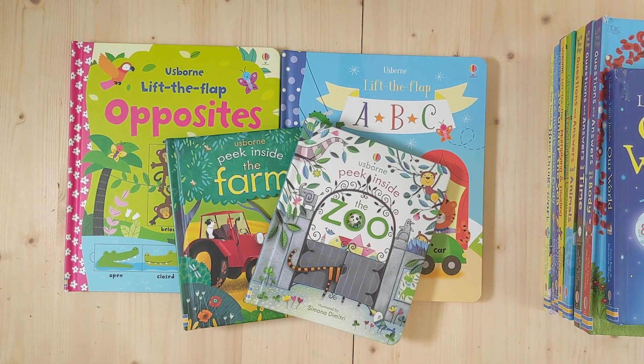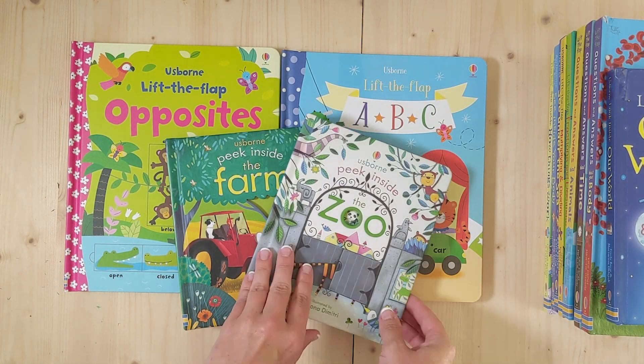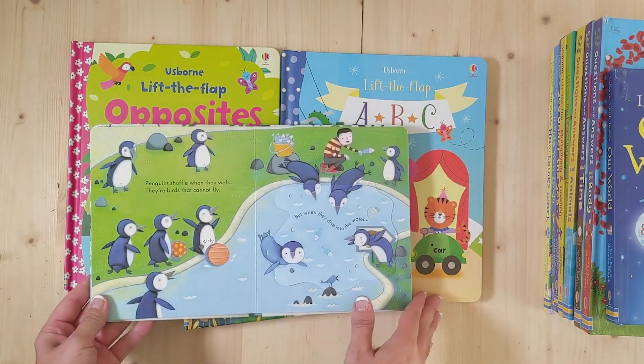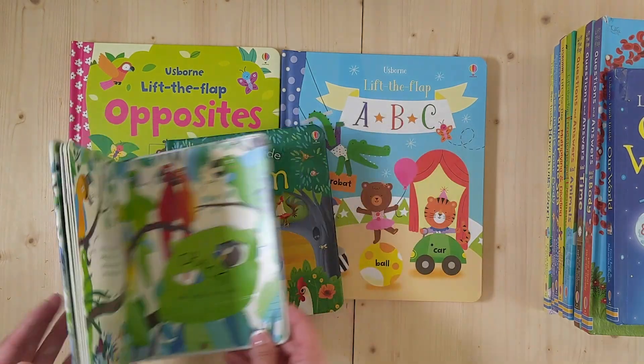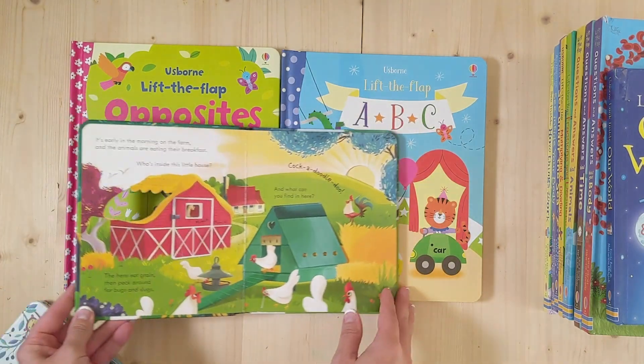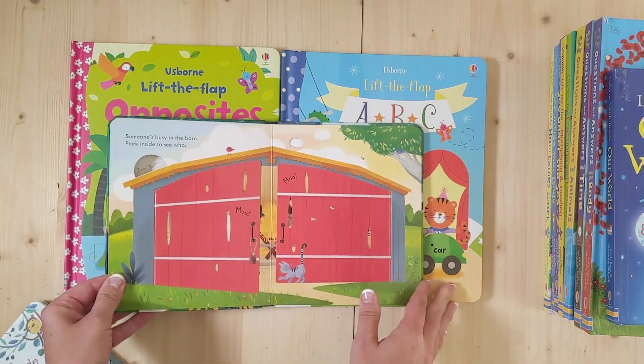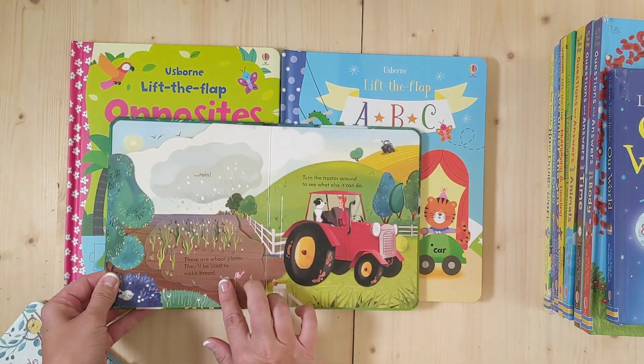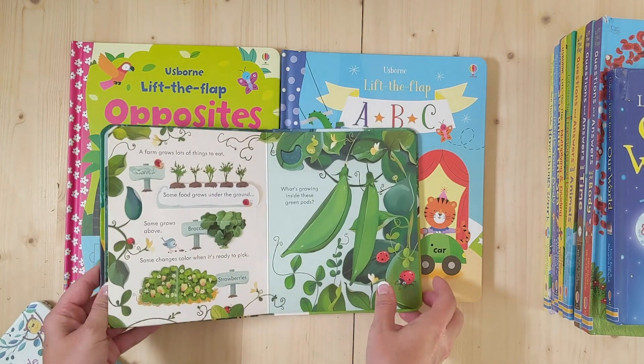These are some of our Peek Inside and Lift the Flap Questions and Answers books. This is Peek Inside the Zoo, great for our threes and four year olds, about two to four flaps per page. These are high quality cardboard pages so our toddlers can flip through these easily and see the information underneath.